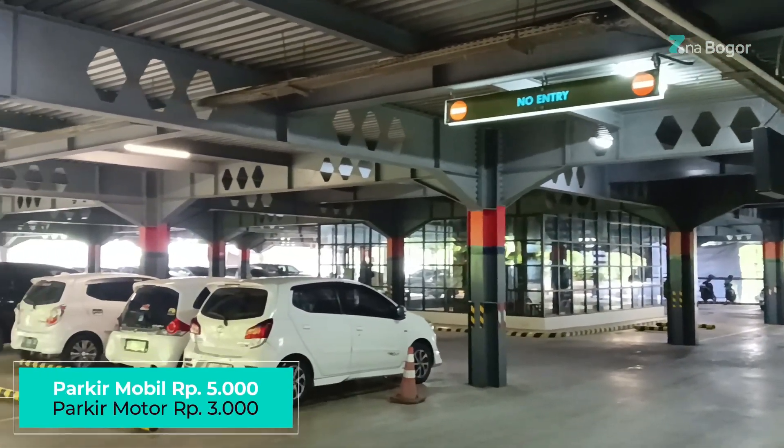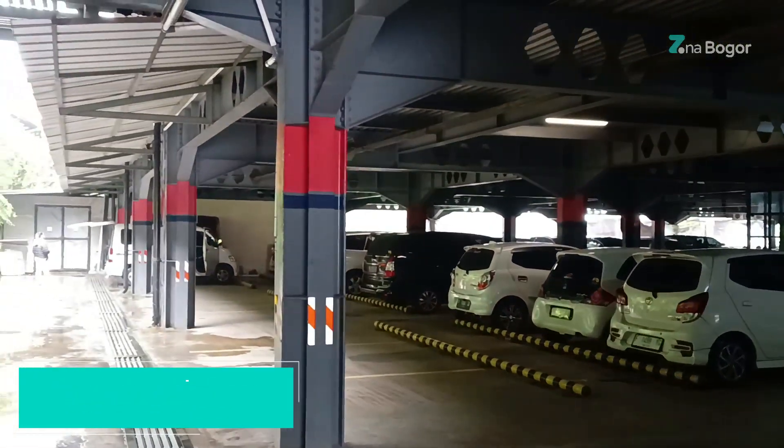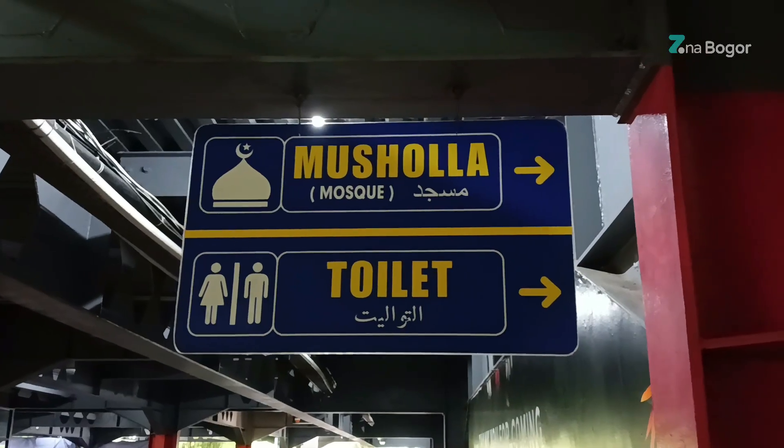Untuk tempat parkirnya ada di luar dan ada di dalam gedung. Untuk toilet dan musola ada di area basement dekat parkiran.